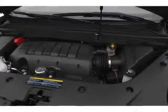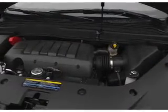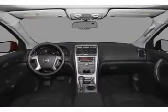power door locks, power windows, power steering, cruise control, power mirrors, an alarm system, and an AM FM stereo with a CD player.